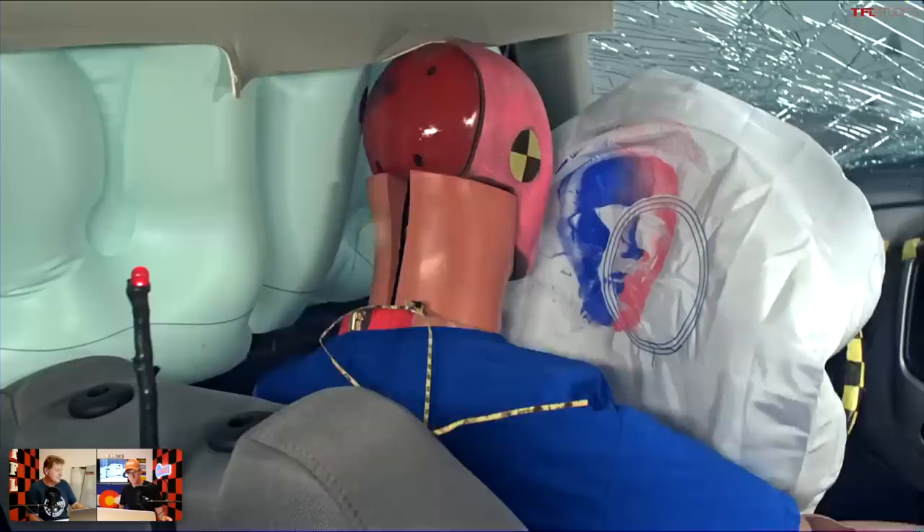Headlight technology is improving by leaps and bounds — we've gone from incandescent headlights to halogens and now LEDs, and the Europeans are putting laser lights in their vehicles. But because of our regulations and the cost of manufacturing, a lot of our cars and trucks unfortunately do not have the latest and greatest headlights. Alright, let's go to number three.